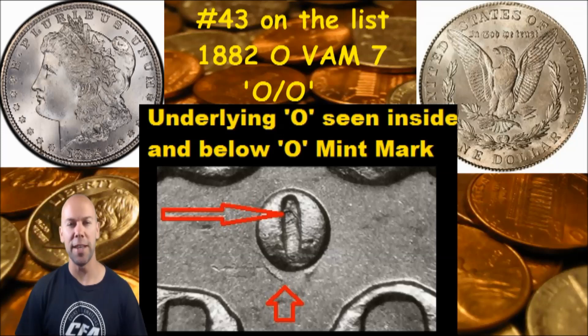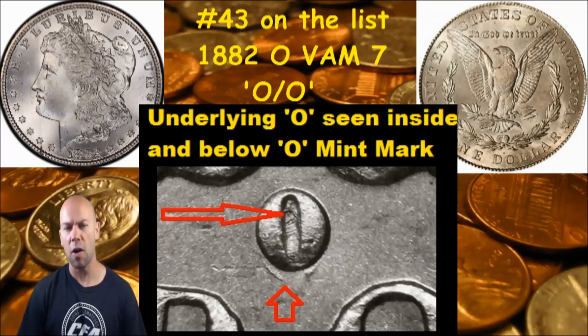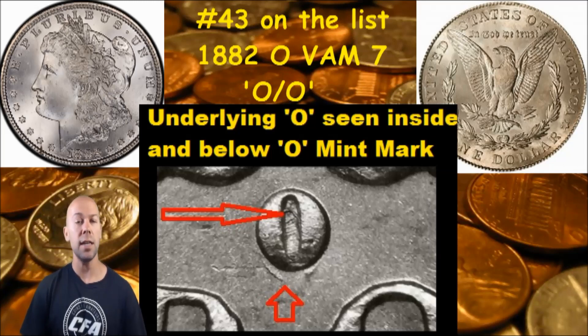CFA back with you today. We've got number 43 on our list of 100 VAM die varieties to search for on your Morgan Dollars that have potential to bring premium value if you find it. Today we're looking at the 1882 New Orleans Minted VAM 7. This is an O over O Mint Mark variety.